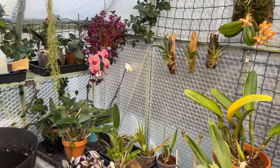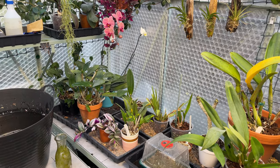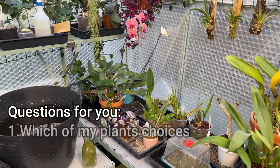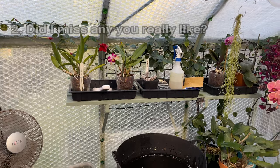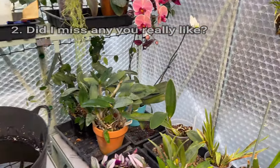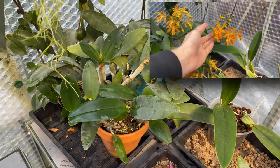So what I would like to ask you is: first of all, which of those that I chose are your favourites? Secondly, are there any that you know I grow over here in the warm side of the greenhouse that I haven't chosen as one of my top five? You know what — I just forgot, I missed one off. I said there might be more than five.